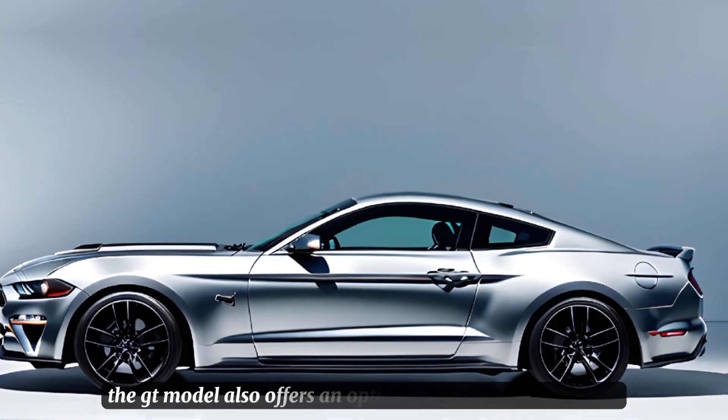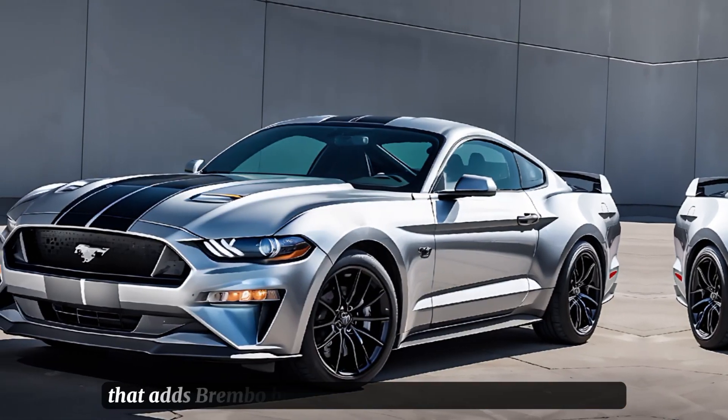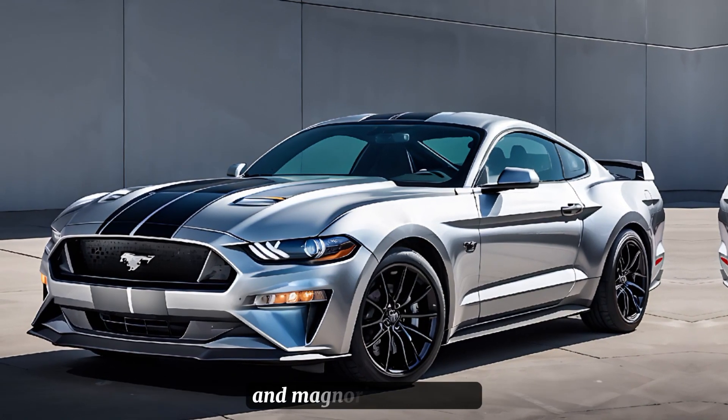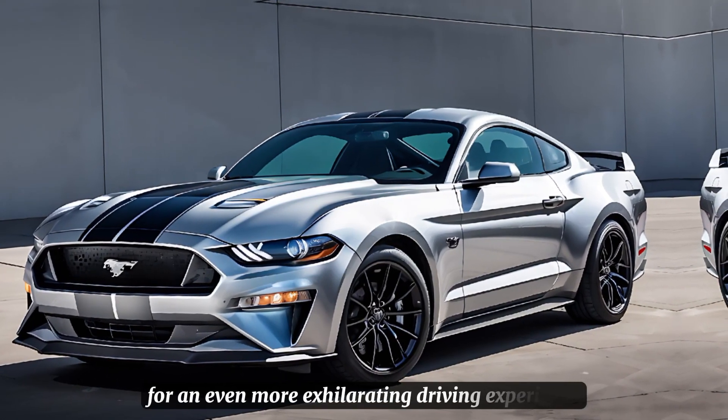The GT model also offers an optional performance package that adds Brembo brakes, a Torsen limited-slip differential, and MagneRide damping for an even more exhilarating driving experience.